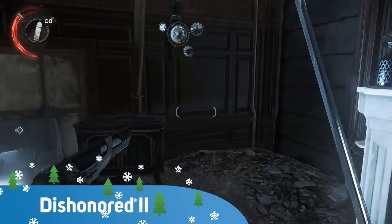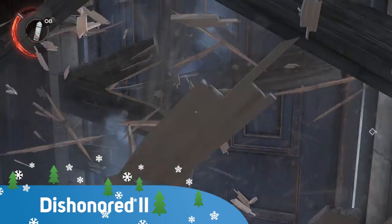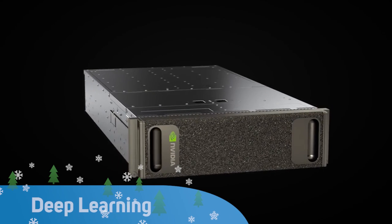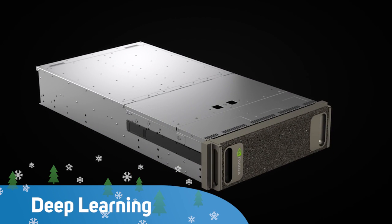Coming up, our gaming review: Dishonored 2, a supernatural battle for the throne. Plus the computer that could save the world — out of the box tech on a scale never seen before. We explore the amazing potential of deep learning.